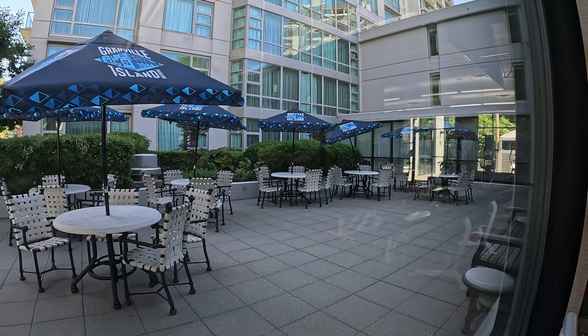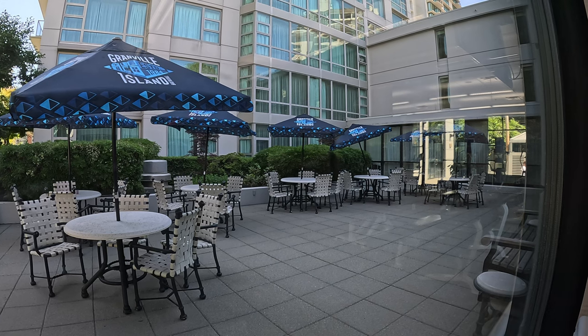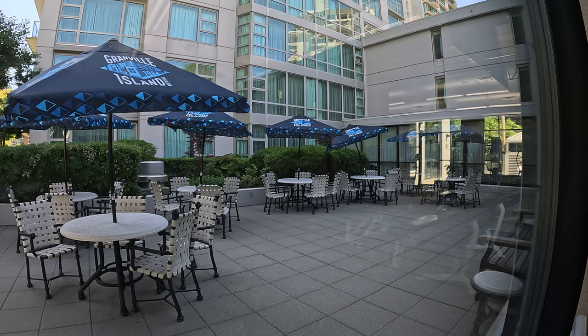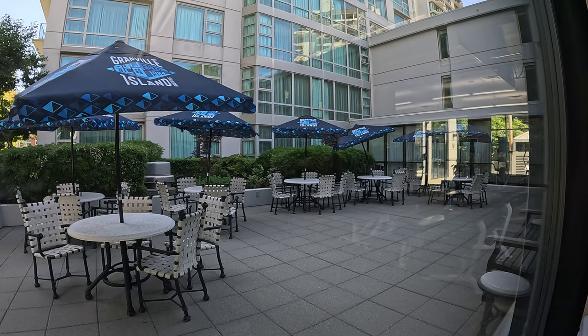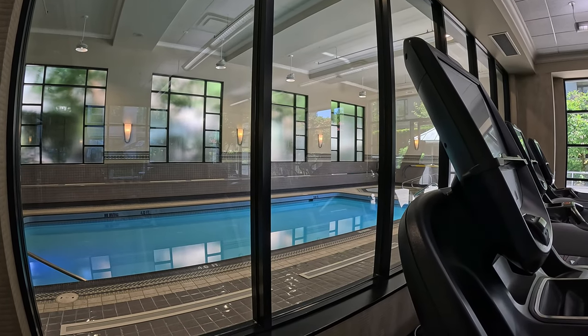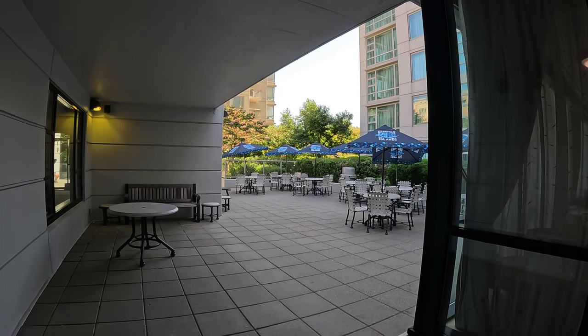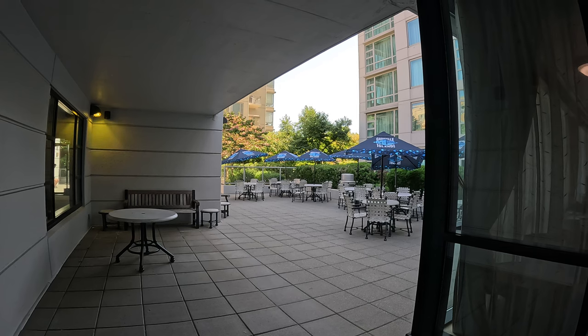The gym was located right next door to an open seating area with a number of tables and umbrellas — it looked quite delightful. I didn't use this area either. All in all, it was pretty good: clean, large, and quite inviting. It is a pity that we didn't get to use it.